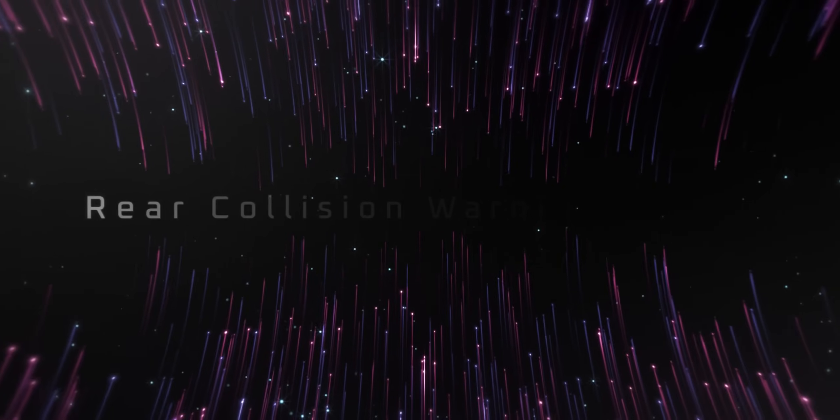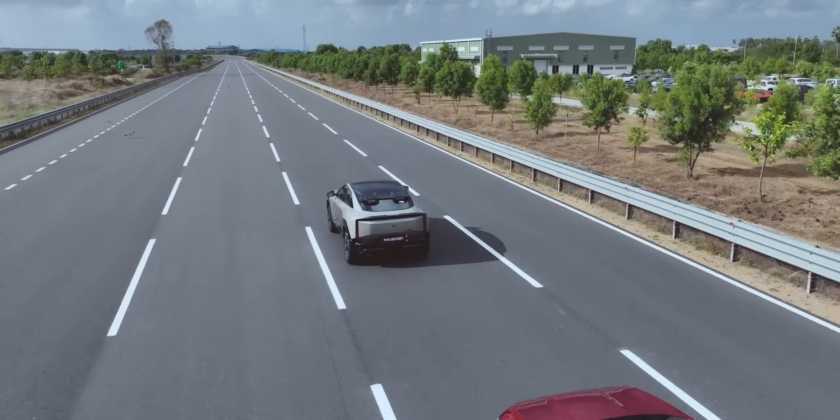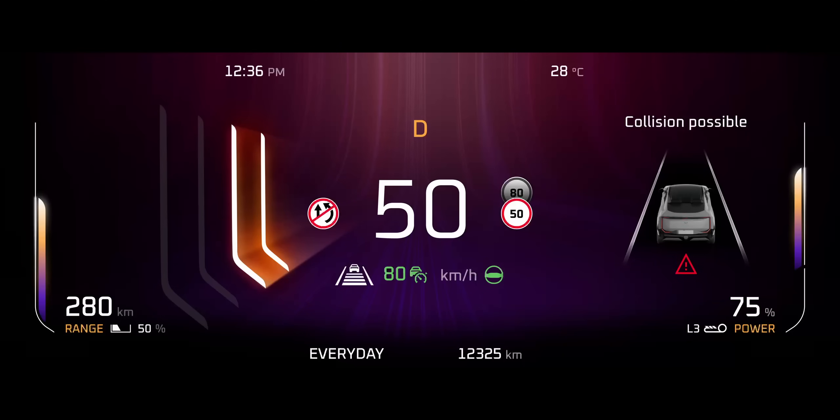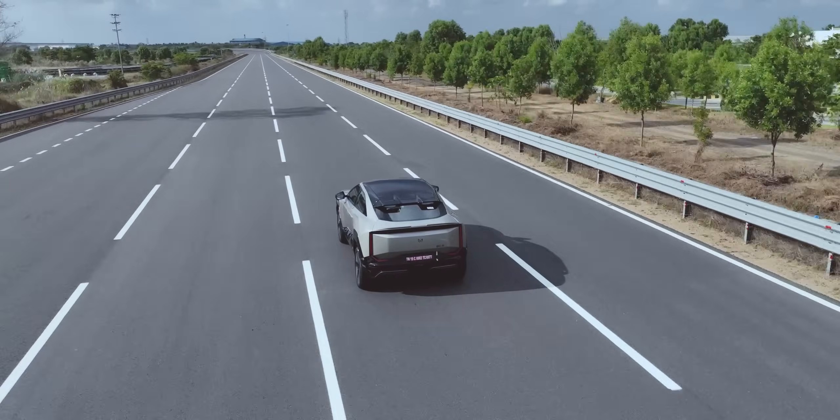Rear collision warning — taking safety a notch higher still, this feature detects fast-approaching vehicles from behind and alerts you.